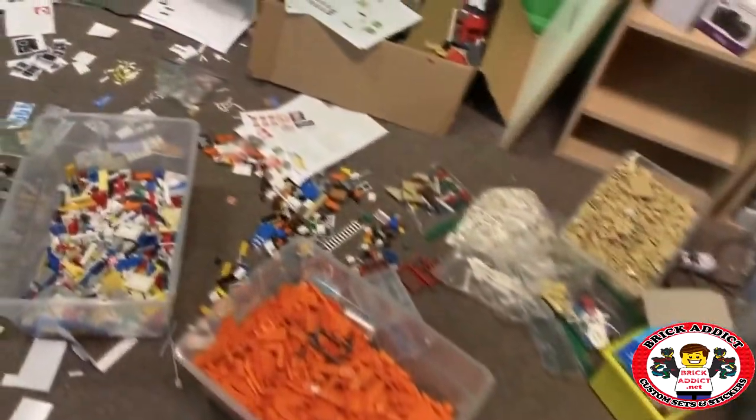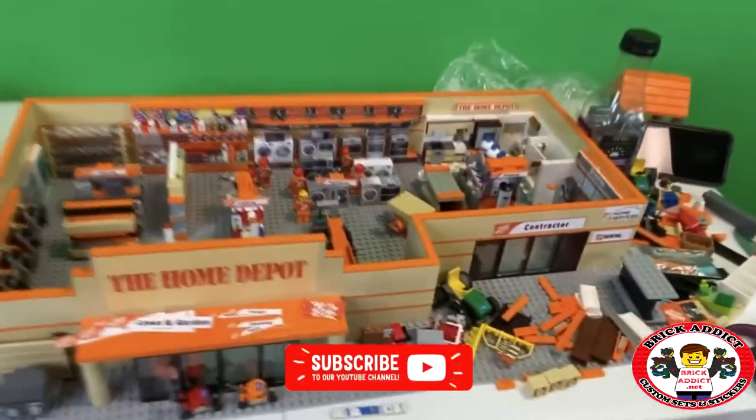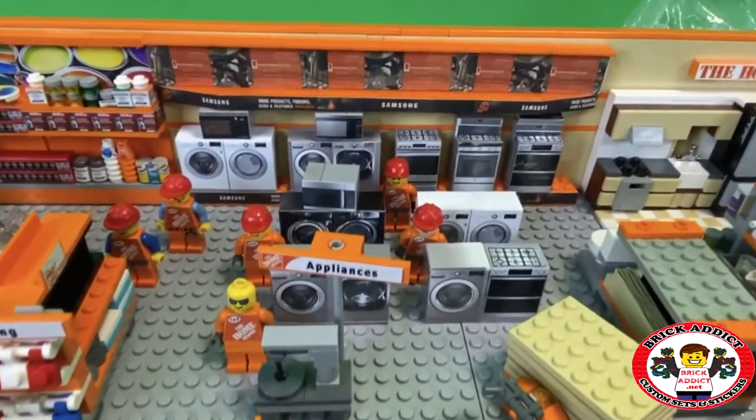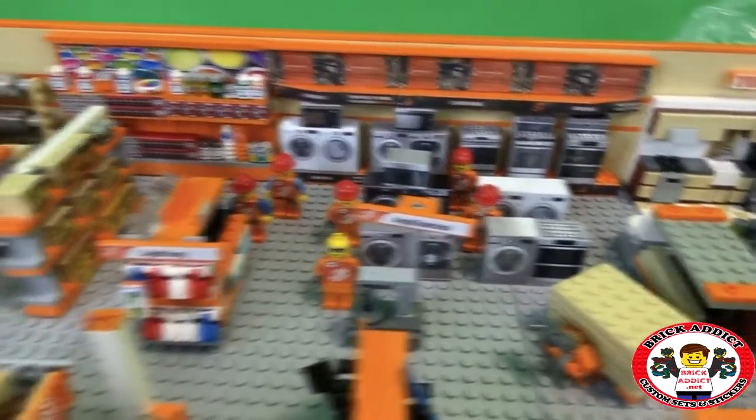This is currently the room being used for the Home Depot build. We've got stickers everywhere, parts and pieces everywhere as we go through it and try to figure out what we want to use. And of course the Home Depot layout is ever-changing and ever-evolving constantly. I've got a bunch of signs printed up and this thing has changed more than I changed socks.